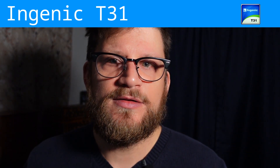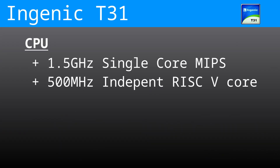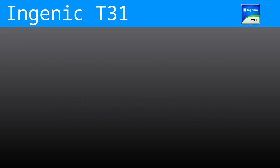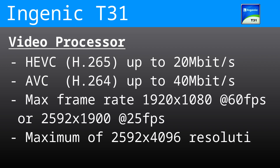Let me communicate the medium-level T31 specifications. We have a 1.5GHz MIPS CPU. Also on board is a 500MHz RISC-V core that runs a real-time operating system — in theory, this could be used for an even lower power standby mode, triggering a fast boot of the MIPS core via something like a proximity sensor or other external stimulus. The video processor supports HEVC encoding (H.265) and AVC (H.264), with a maximum frame rate of 1920x1080 at 60fps, or 2592x1900 at 25fps.